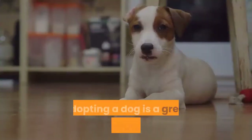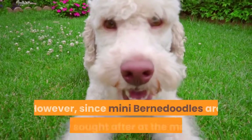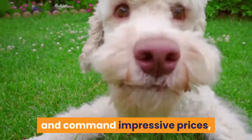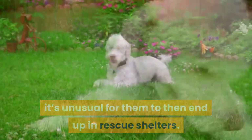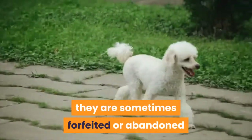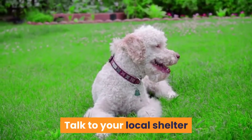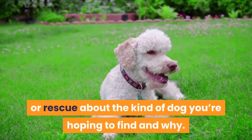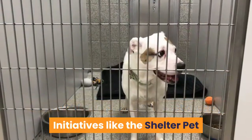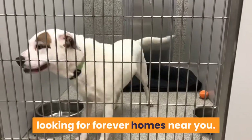Rescuing a Mini Bernadoodle. Adopting a dog is a great opportunity to give an unlucky pup a second start in life. Since Mini Bernadoodles are highly sought after and command impressive prices, it's unusual for them to end up in rescue shelters — though it does happen, sometimes because of the hypoallergenic myth leading to owners having allergic reactions. Talk to your local shelter, be patient, and be prepared to act quickly. Initiatives like the Shelter Pet Project, endorsed by the Humane Society, can help you find Mini Bernadoodles looking for forever homes near you.